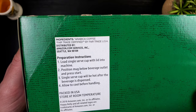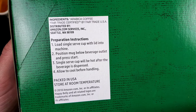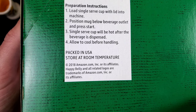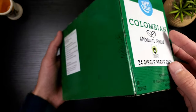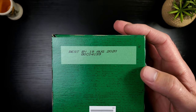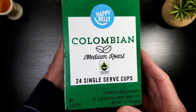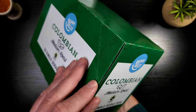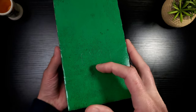This is an Arabica fair trade coffee — I like that, I'm all about fair trade. It even shows you how to use it, which is quite funny, I've never seen that before. Packaged in the USA, that's very cool. I really like the minimalist look of this box. It's very straightforward, and it has an easy-access opening kind of like a soda can box where you just push down.